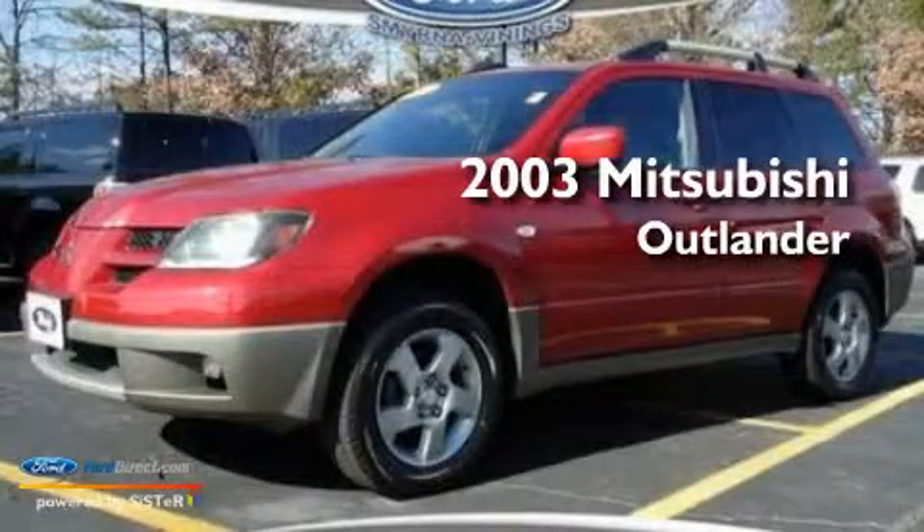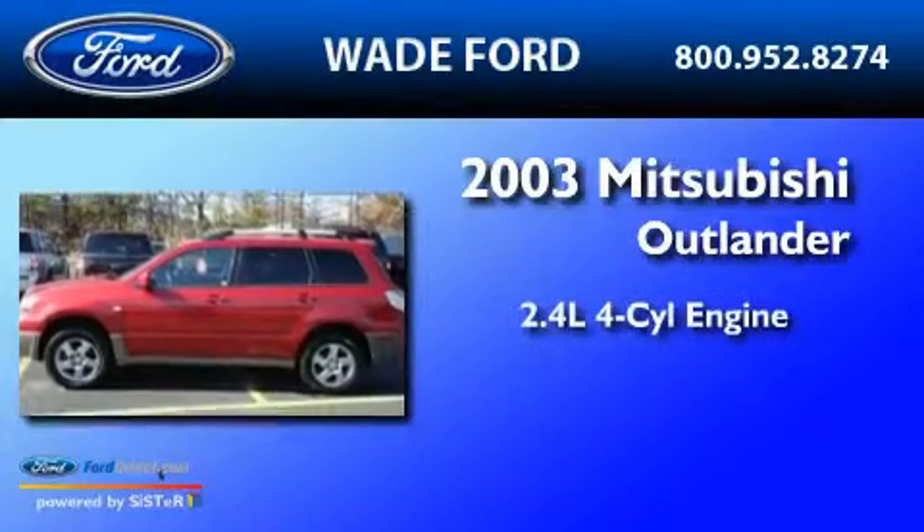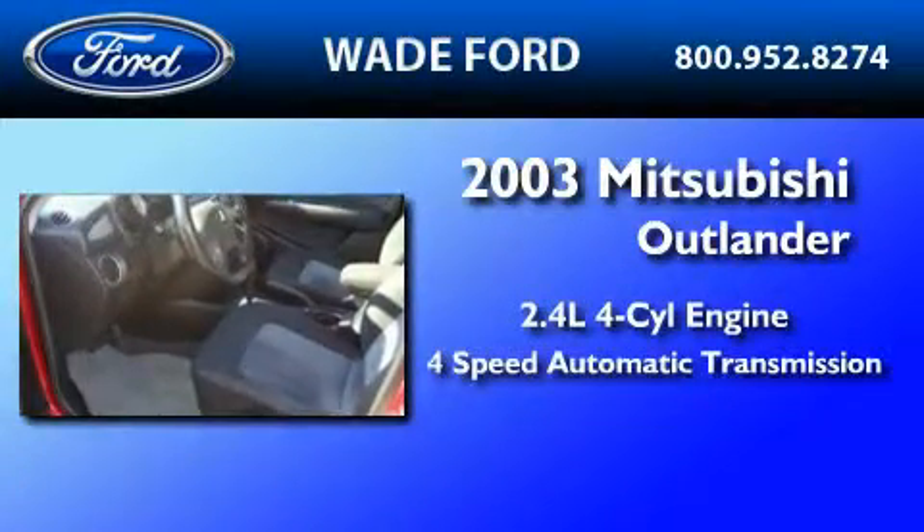This is a 2003 Mitsubishi Outlander. It features a 2.4-liter four-cylinder engine and a four-speed automatic transmission.